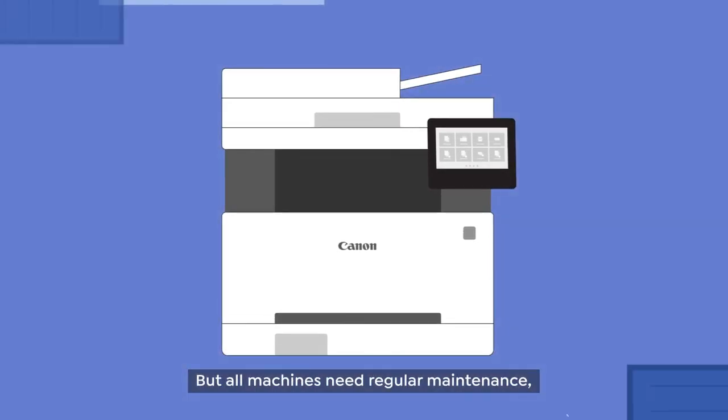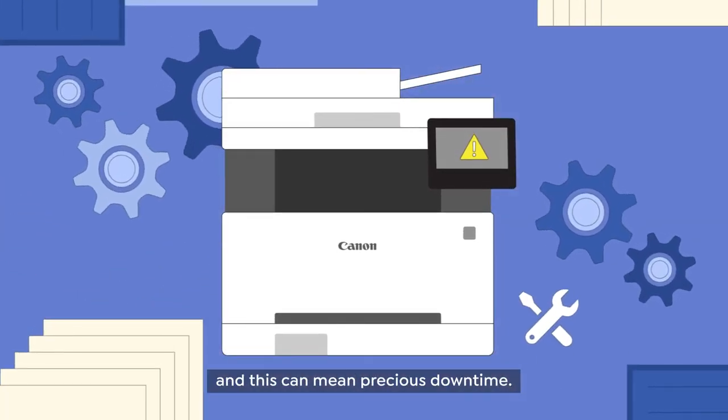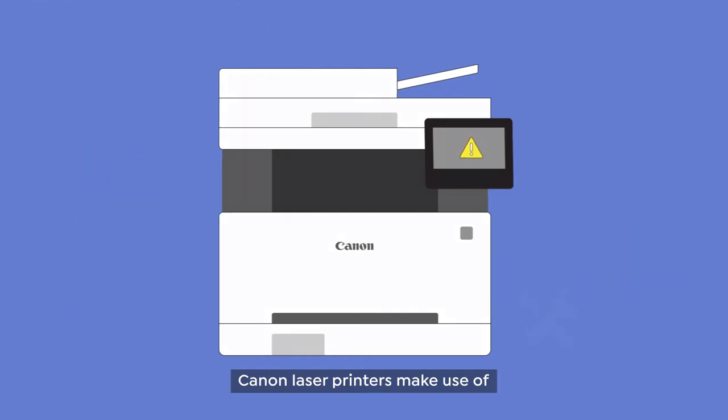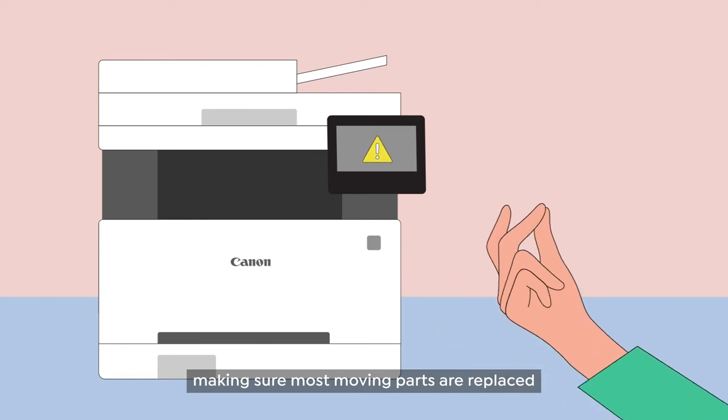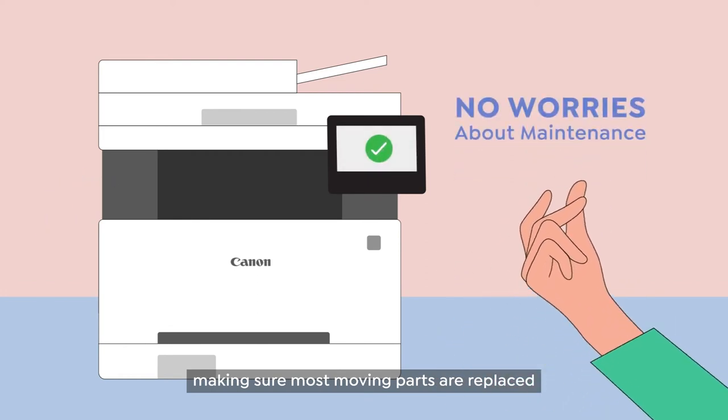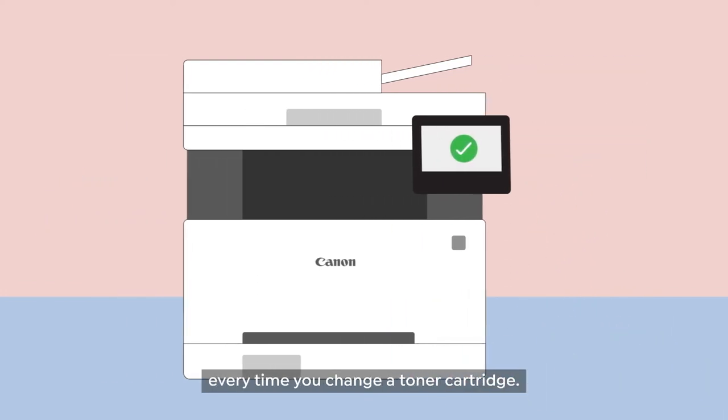But all machines need regular maintenance, and this can mean precious downtime. Canon laser printers make use of an all-in-one toner cartridge design, making sure most moving parts are replaced every time you change a toner cartridge.